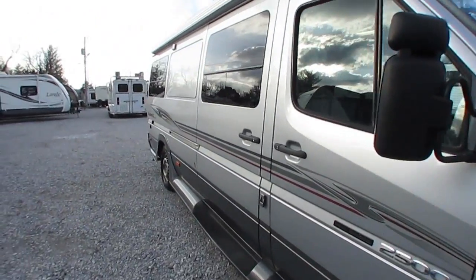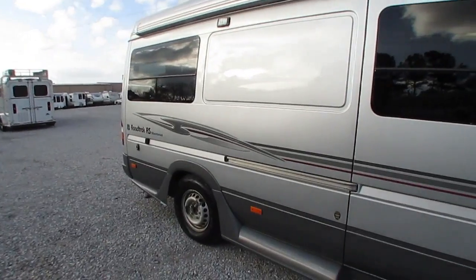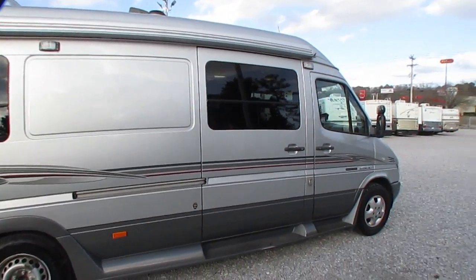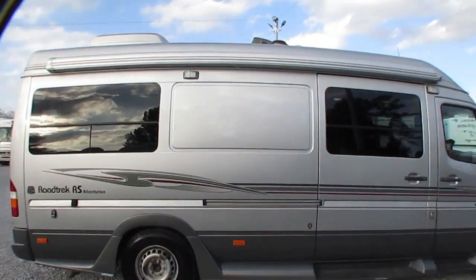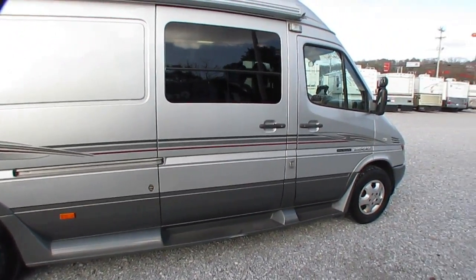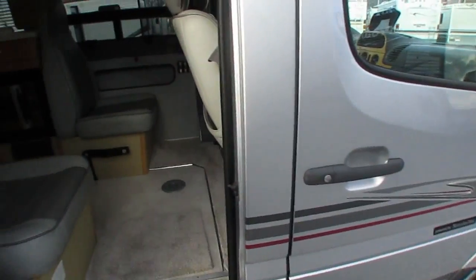Got the fixed running boards. The 2.5 KW Onan generator does run — I had it running, but when we put new carpet in the other day, apparently the guys ran the furnace and ran most of the propane out, so it ran for about 20 minutes and died. But it does work, we've done a preliminary check. And it'll have a brand-new matching wheel — about $400 — installed Friday when it comes in from the Dodge dealer.